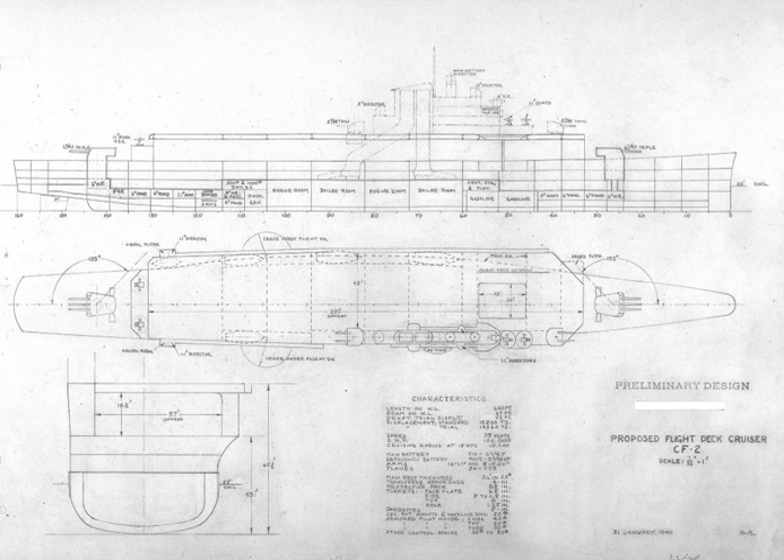Despite the continued designs and interest in the idea, no funding was ever appropriated for the construction of a flight deck cruiser. In addition, evaluation of the design by the Naval War College determined that even a 12,000-ton ship was too small for the concept's intended characteristics to be effectively realized, and thus the ship would be ineffective in battle. In 1940, the design was formally shelved, although provision was made for reconsideration of the concept at a future date.